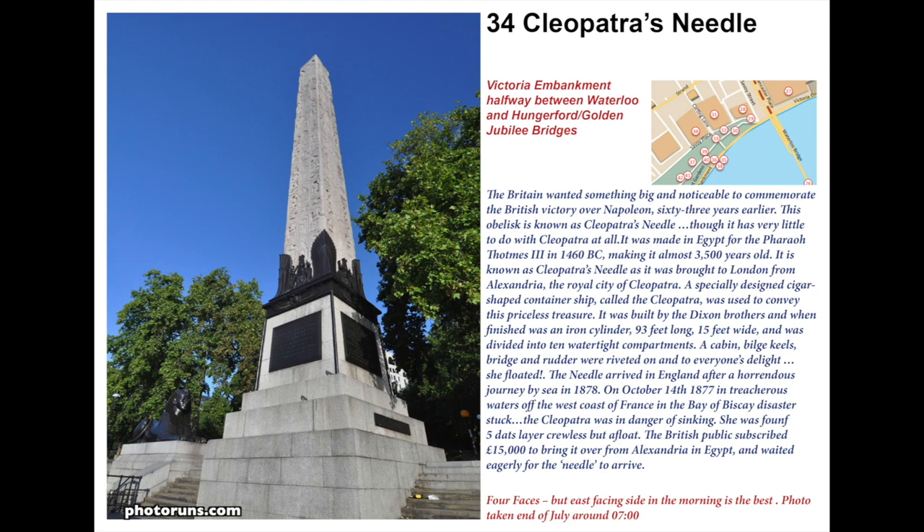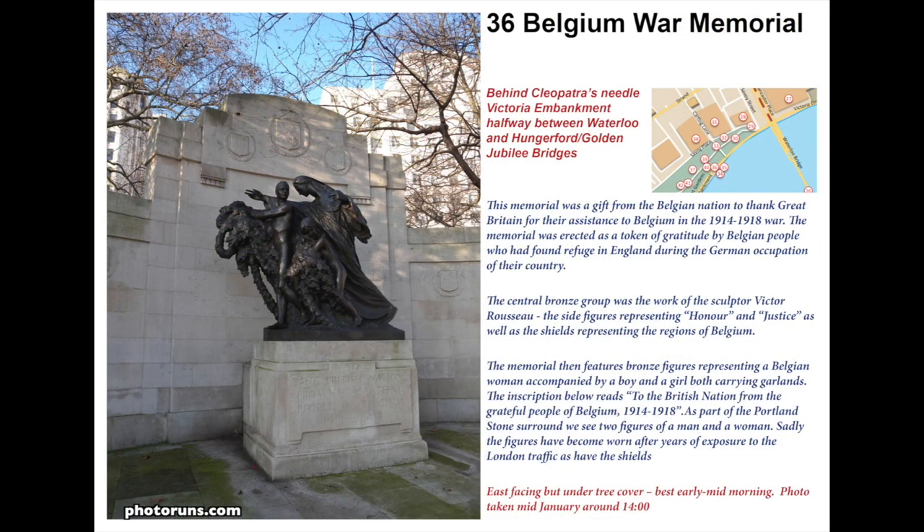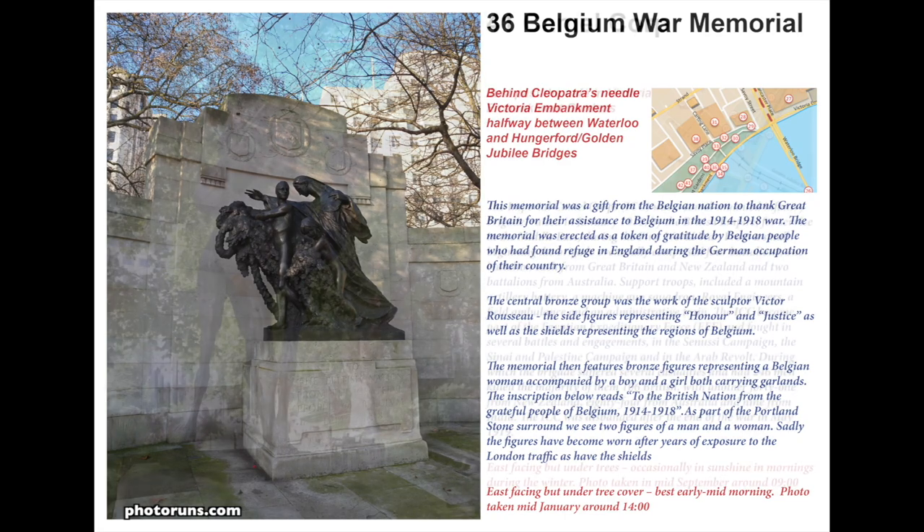Although Cleopatra's Needle looks like it's been there a long time, it was only installed in 1878 after the embankment was built. It actually dates back to 1460 BC and the pharaoh Thutmose III. It was brought from Alexandria — Cleopatra's city, hence the name — and was placed here to signify the victory over Napoleon in 1815. Quite ironically, the vessel carrying it almost got lost in the Bay of Biscay in 1877, but it was found and successfully erected. There is a time capsule buried underneath it, which includes children's toys and pictures of the women of London. You'll also see the Cleopatra's Needle sphinxes as you exit back onto Victoria Embankment, where you'll see the Belgium War Memorial, donated for help and assistance in World War I between 1914 and 1918.